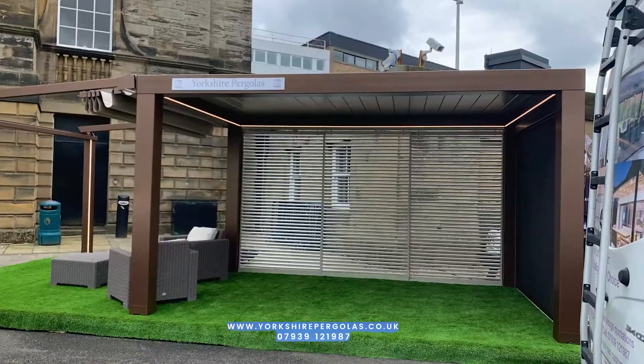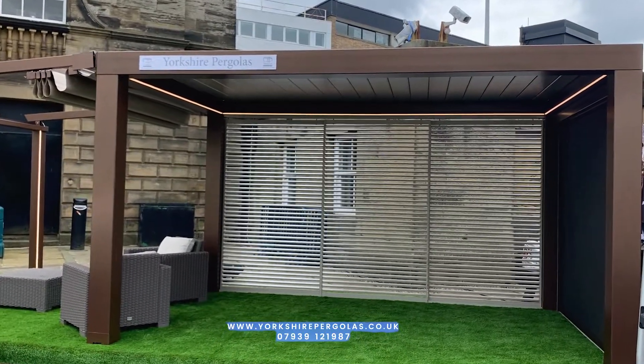I'm very proud of what we've built here today because it's our premium range of pergolas from Milan. In actual fact, what we've built here today are two different pergolas but attached to each other for demonstration purposes.